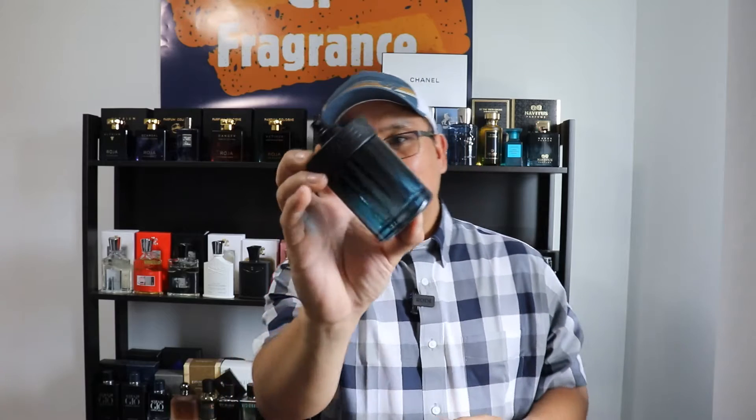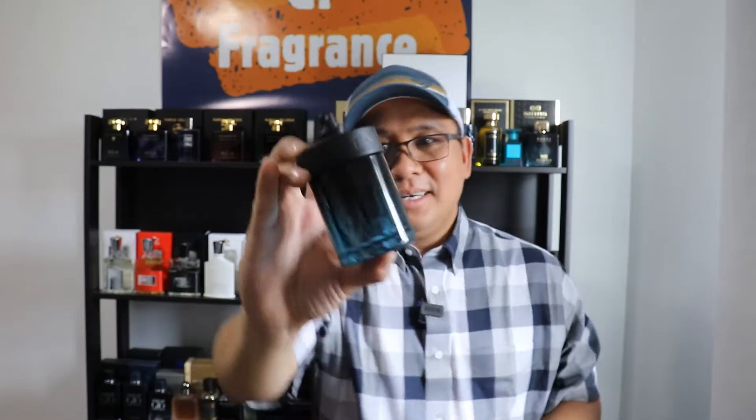This fragrance is so addicting — as I said, I wish I discovered it earlier. As you can see, I've been wearing it for a while, so there's some damage on the bottle. Before I usually do a review, I try it for a couple of days first and see how long it lasts and if it's going to work for me. This one is so addicting that I'm loving it.